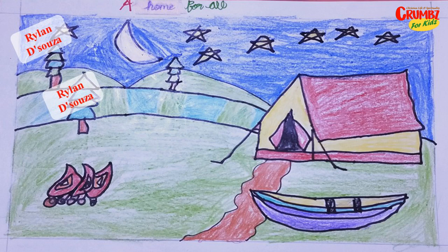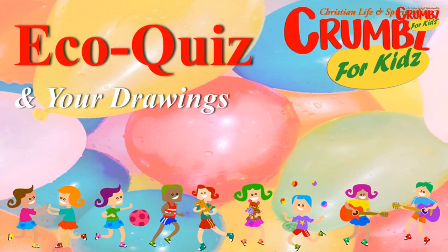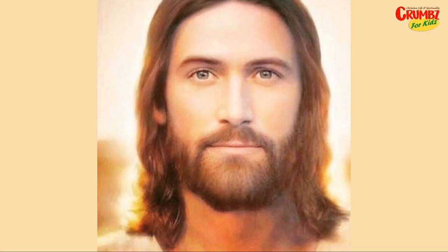My dear boys and girls, if you like this video, please share it with others and don't forget to subscribe to this channel. And may Almighty God bless you and all the effort you are doing to save this earth. In the name of the Father, the Son, and the Holy Spirit. Amen.